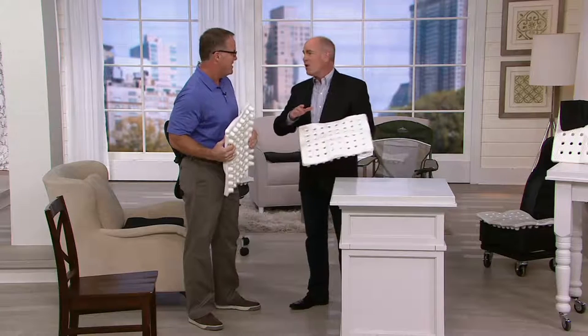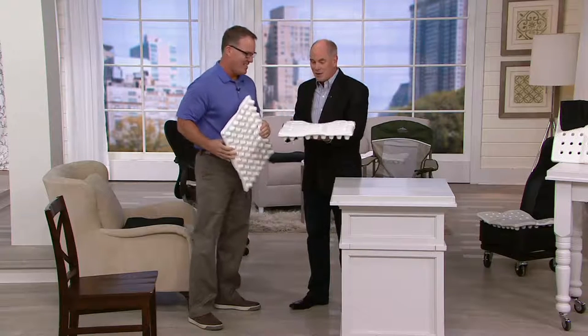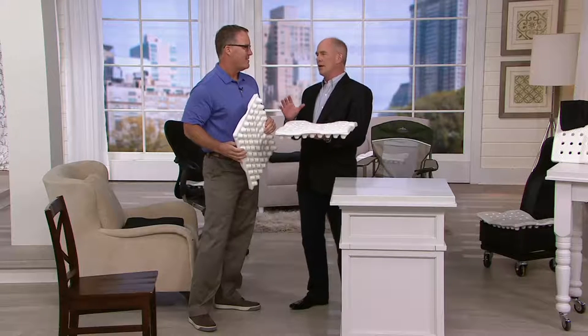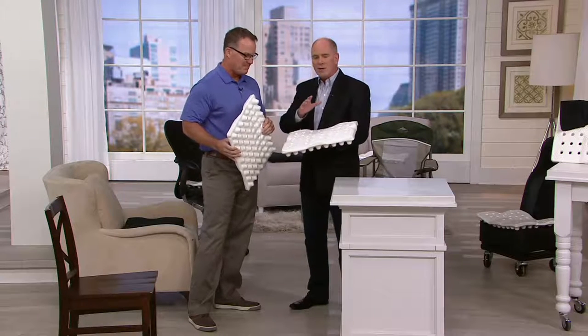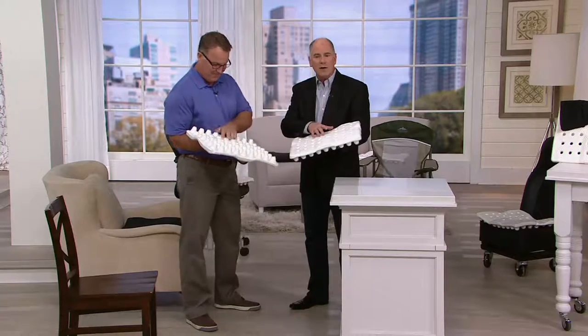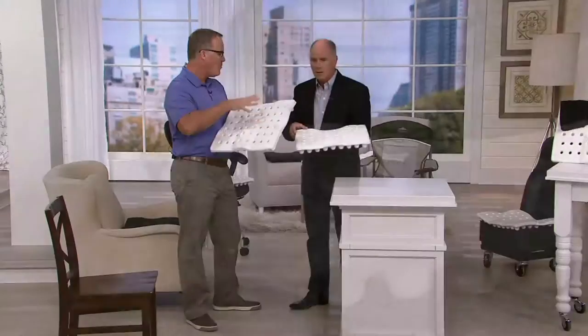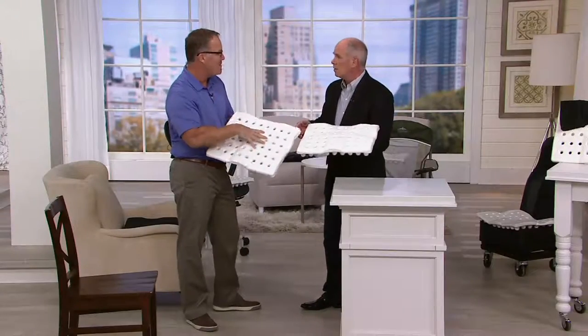Sitting is something our bodies were not built to do. Your company created something that makes sitting not only tolerable, but much less aggravating. We are down to less than a thousand of these. They are clearance sale priced. Show us how it works. Four key features: airflow, weight distribution, postural alignment, and waterproof. Can't find that in any other cushion in the world.